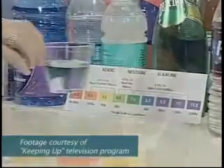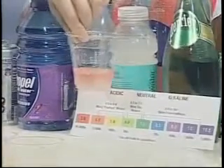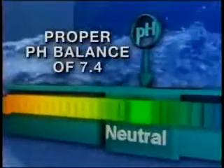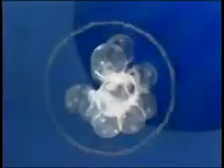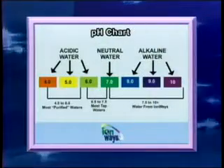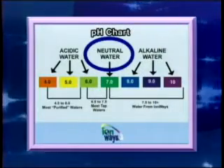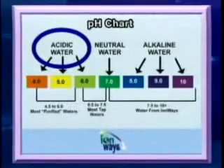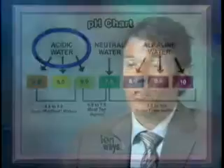Purified bottled waters always tend to be acidic, which forces your body to deal with more acidity. They tend to have a very strong, positive electrical charge and a large molecular cluster size, so they're not very hydrating. They're actually acidic and have a very difficult time absorbing in the body. When we do demonstrations, we test a lot of the popular beverages.